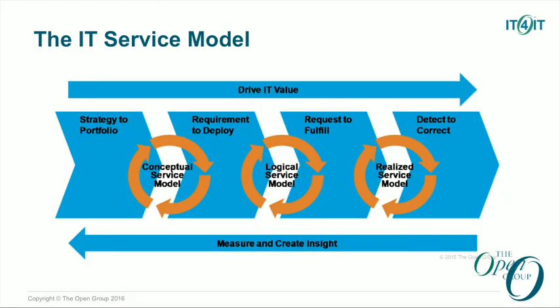The second key piece — and Eric really highlighted this — is this concept of an IT service model. This is unique, in my opinion, to IT for IT. This idea of really following a service from its inception in a conceptual form through logical detail, and then into the actual physical realization of the service when it goes into a production environment. That's something that is very unique to IT for IT that I think is important to know and understand if you're new to the concept.